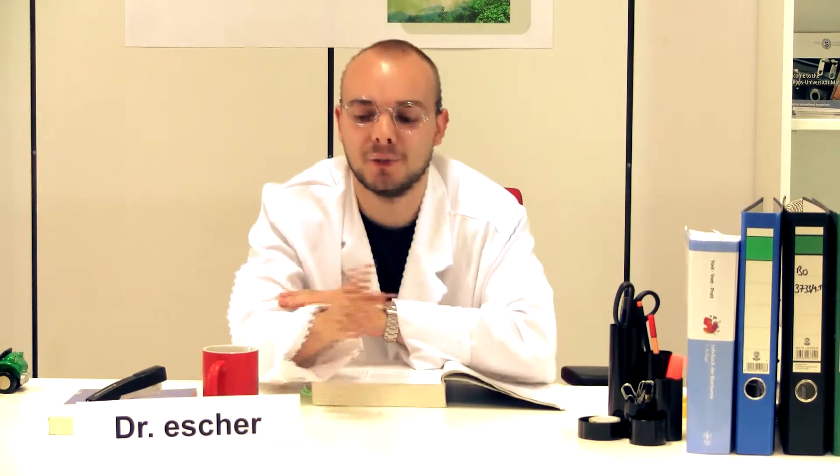Hello, my name is Dr. Escher and I'm a synthetic biologist. You may ask yourself, what the heck is synthetic biology? Well, let me tell you.